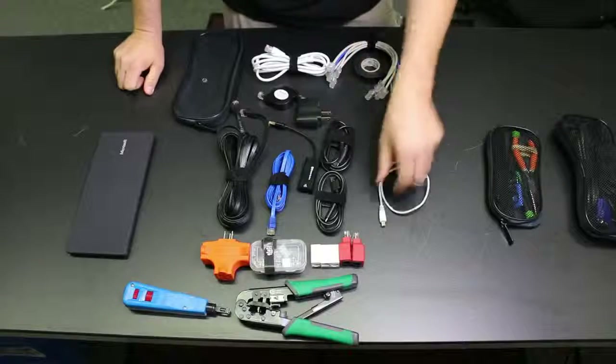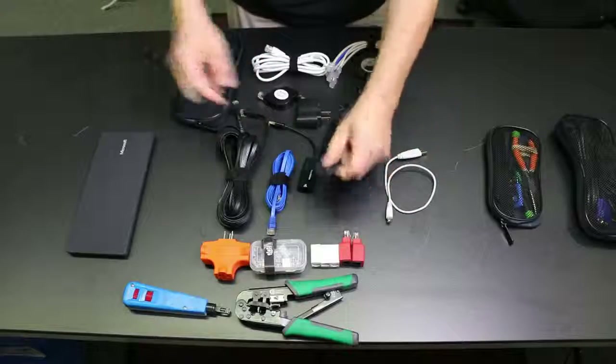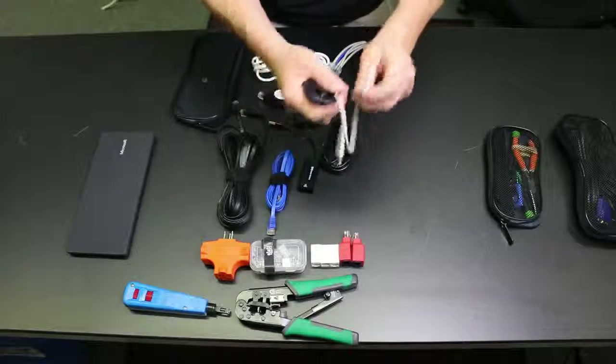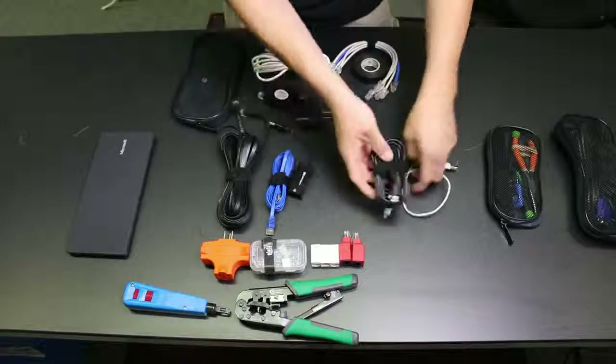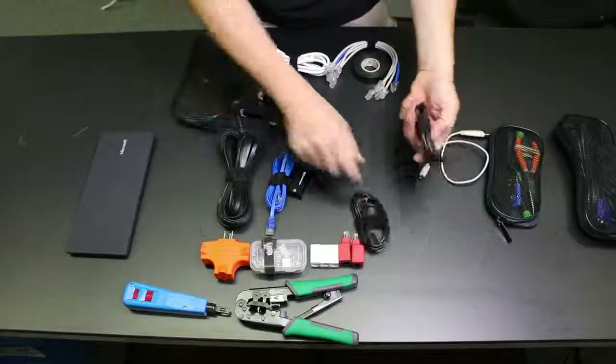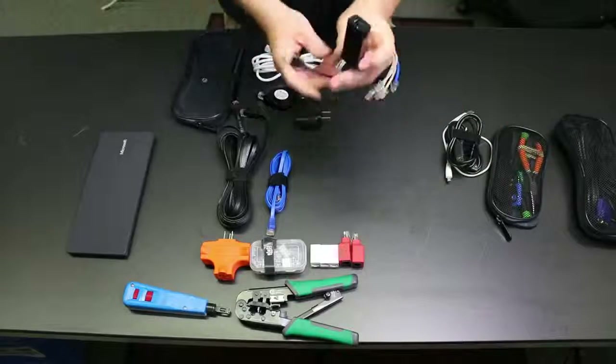For USB cables I have all the different types: my Nexus phone uses USB-C so I've got USB-C, plus USB mini and USB micro for other phones. Those are always handy to have, and I have little velcro straps keeping them together.